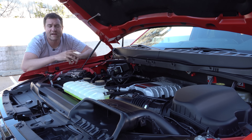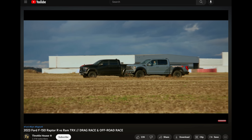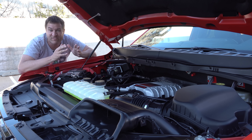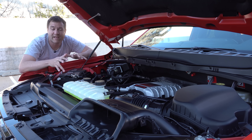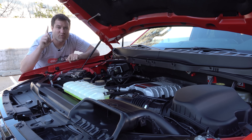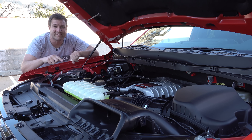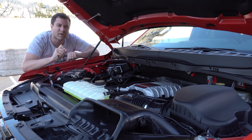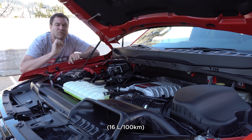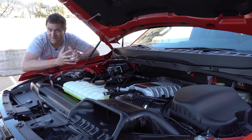Throttle House has done a drag race between the Raptor R and the TRX, and they are basically neck and neck in most drag races — both really quick, high-performance pickup trucks with very similar acceleration. That's 0-60 in the high 3-second range in a massive full-size pickup truck. On fuel economy, the EPA has rated this at 10 miles per gallon in the city, 15 on the highway, and just 12 combined. This is the exact opposite of efficient.